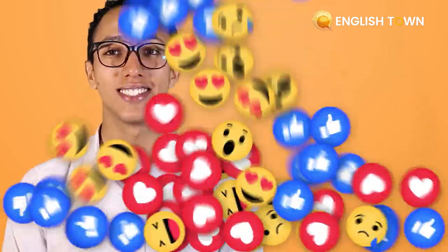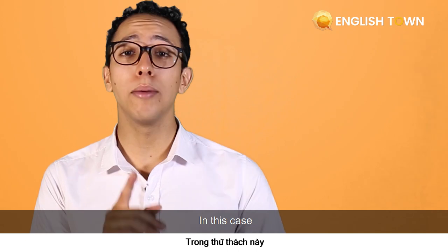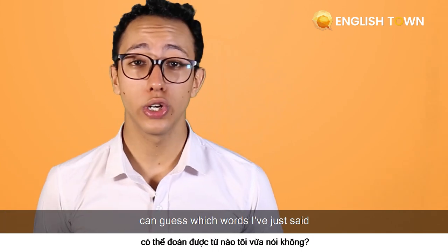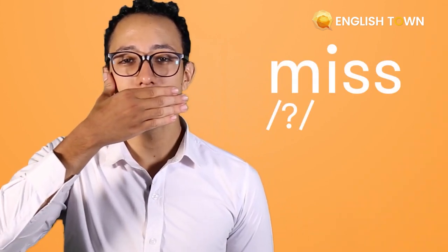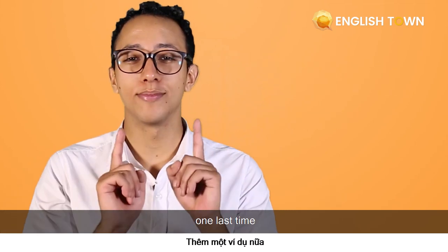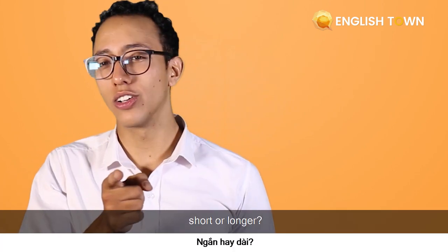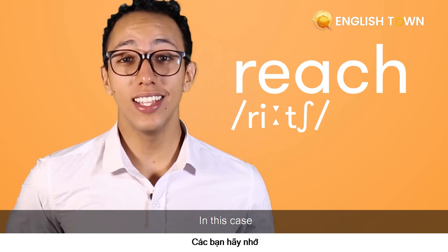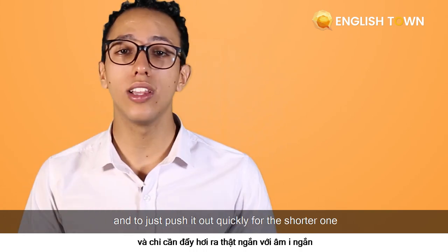Good job, guys. In this case, I'm going to say one word of each pairing and I'm going to hide my mouth to see if you guys can guess which word I just said. Let's begin. "Miss." Was that short or long? That's right — it was a short vowel word. One last time. "Reach." Short or long? It's not short — it was a long vowel word. Don't be shy to smile to emphasize longer vowels, and to just push it out quickly for the shorter ones.